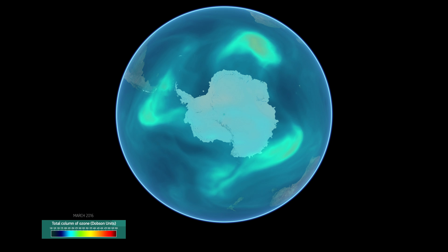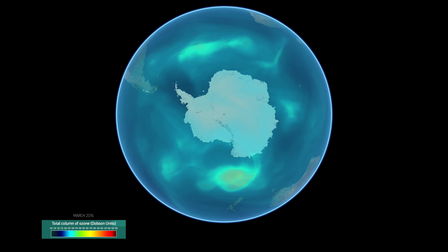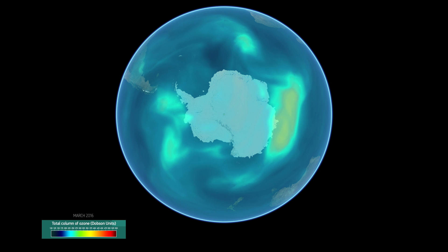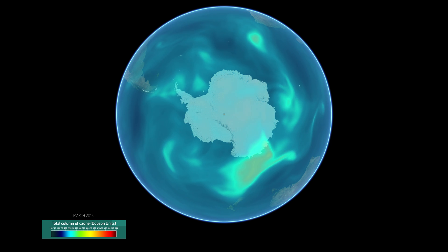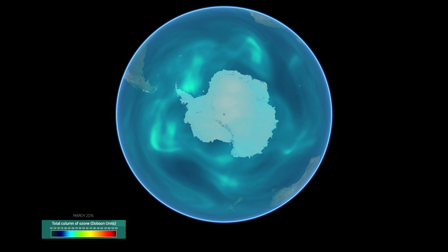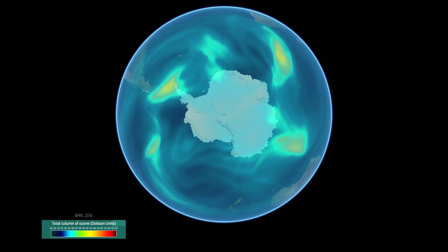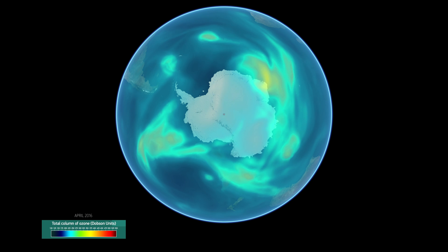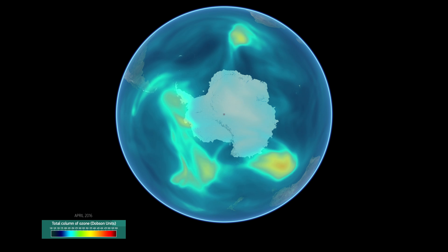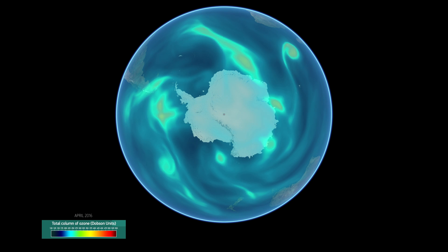Over at the South Pole, in the early part of the year, it is continuous daylight and the ozone concentration in the stratosphere is kept at a relatively constant low level, as sunlight causes the ozone molecules to break up into oxygen atoms and molecules, and back again to reform ozone. In this process, the harmful UV light is continuously removed and doesn't reach the Earth's surface anymore. The same happens at any other place on Earth during the day.